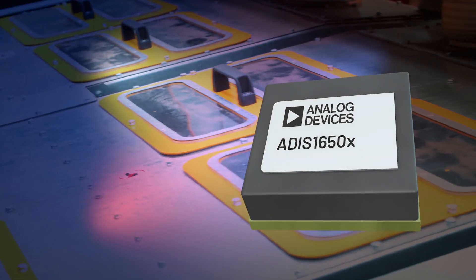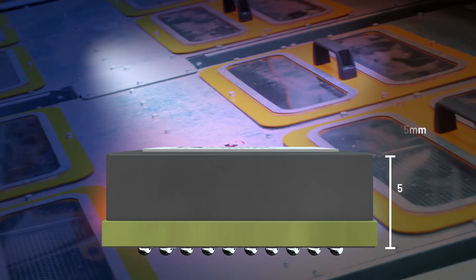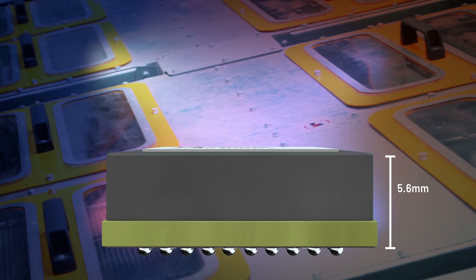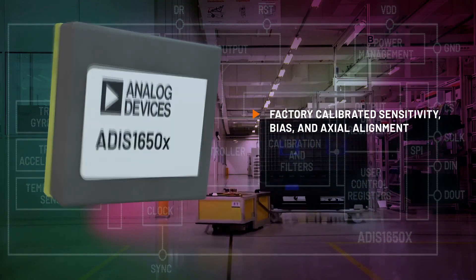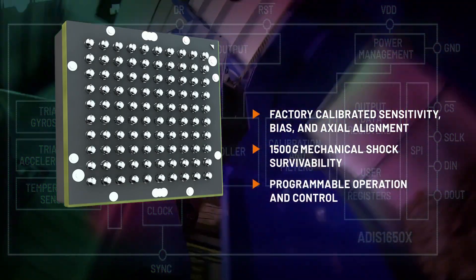The ADIS 16500 series delivers significant height reduction — 15 millimeters down to 5.6 millimeters over the prior generation — while providing the same benefits: fully calibrated, 100% tested, excellent cross-axis sensitivity, multiple range options, robust shock and vibration rejection, and simple connection to embedded processors.